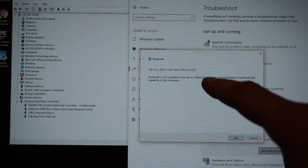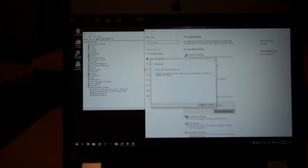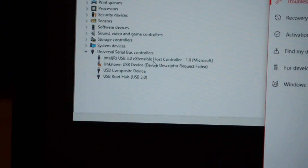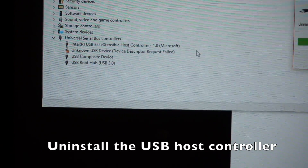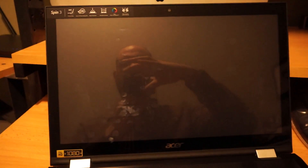The troubleshooter says 'Bluetooth is not available on this device' — but it is! This device has Bluetooth, it just suddenly disappeared. The next troubleshooting step: completely delete all USB devices. We'll uninstall the device, do a reboot, and see what happens.